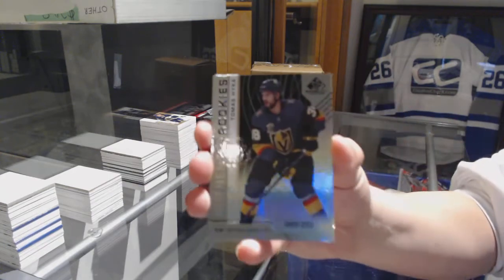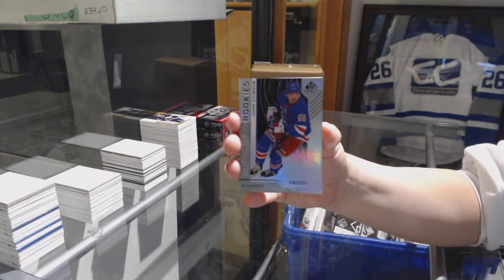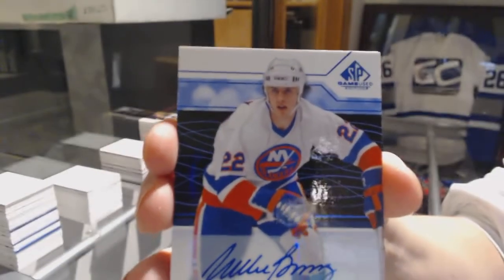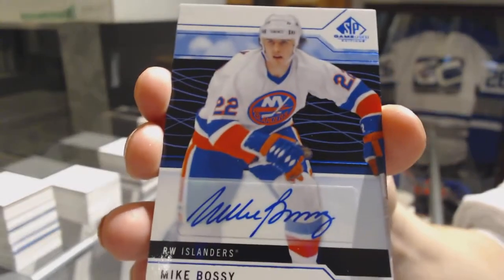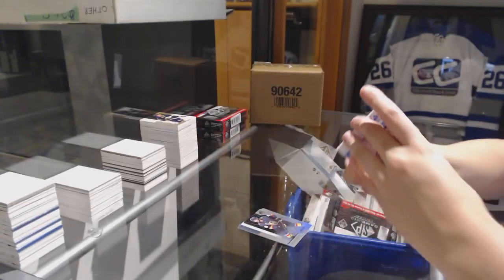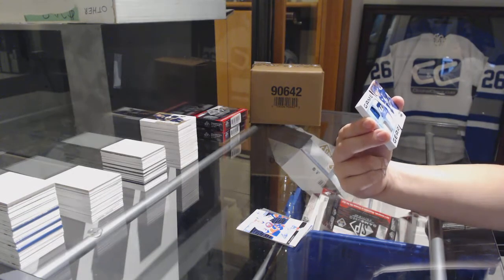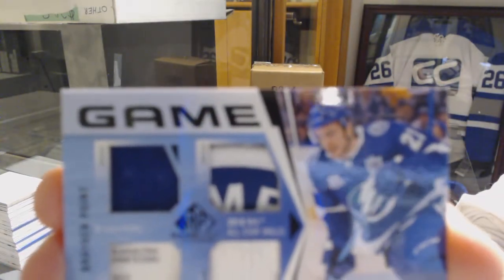We've got number 293, Thomas Chabot for the Vegas Golden Knights. Number 293, John Gilmour for the New York Rangers. We've got a blue base auto for the New York Islanders, Mike Bossy. We've got number 5 of 6 for the Tampa Bay Lightning, Buried in Points.